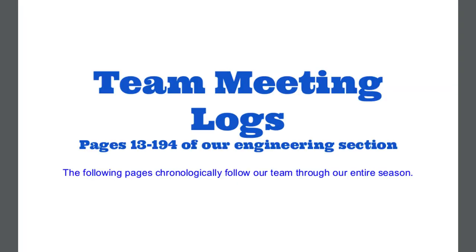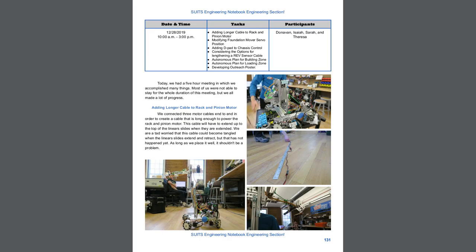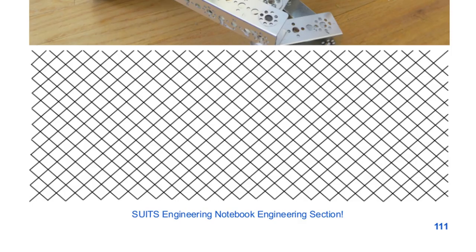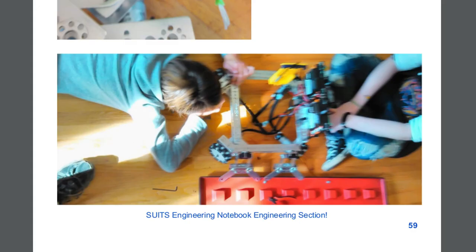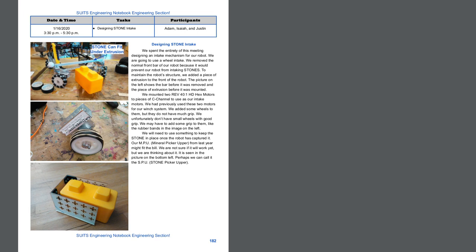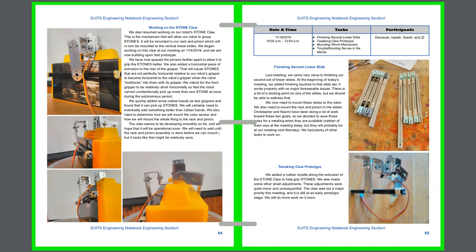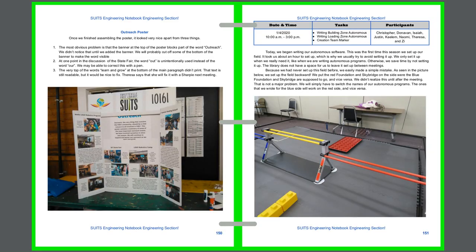I won't go through all 181 pages of meeting logs, but I'll highlight a few things. Each meeting log begins with a table documenting the date, time, and duration of the meeting, the tasks accomplished, and the participants. The body of each log is not contained in a table, allowing it to stretch across as many pages as needed. If necessary, meeting logs end with a crosshatching pattern to fill unused space. Pictures on even-numbered pages are placed on one side, while pictures on odd-numbered pages are on the other — that makes the notebook look more symmetrical when bound.